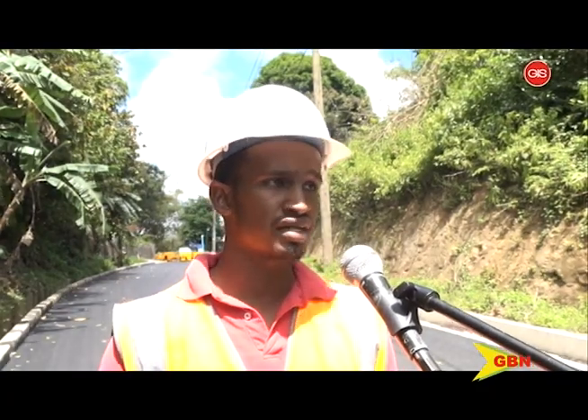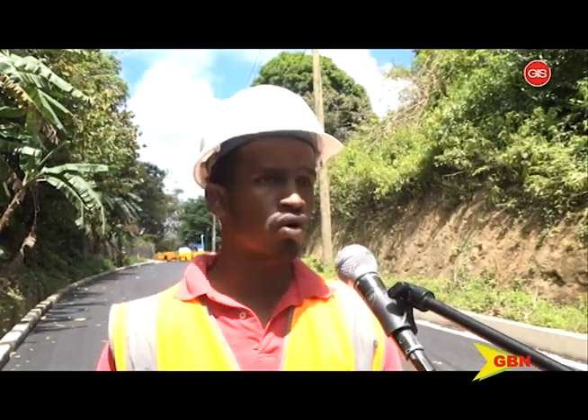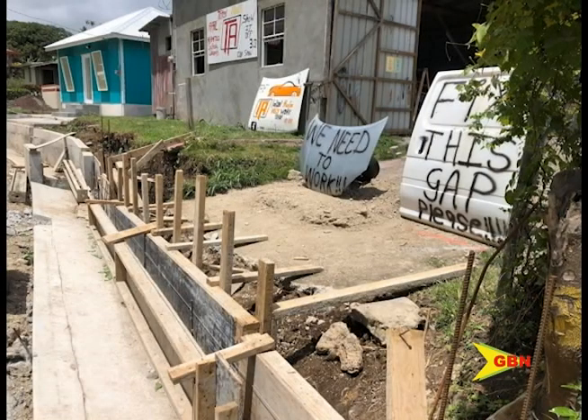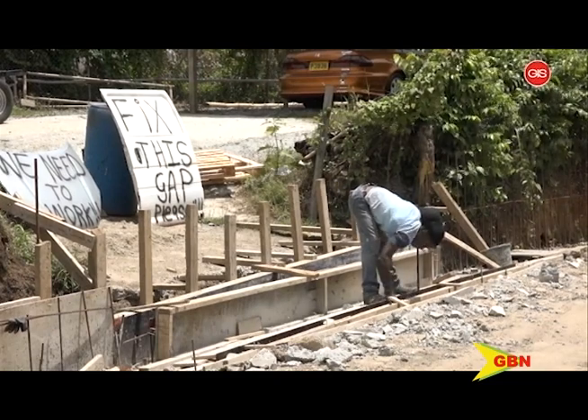That's the only driveway where we encountered a challenge with the property owner here, unfortunately, but we're working, trying to work along with them in order to resolve it. Halford said the driveway was not purposefully left unfinished, as the aim is to work with the residents for the best end results. GBN reached out to the owner of the business, who said, fortunately, the driveway is presently being worked on. Trelawna Charles, GBN News.